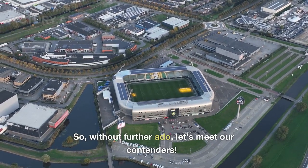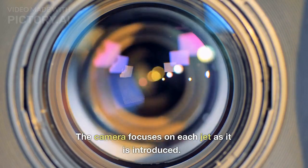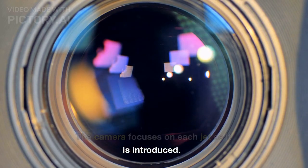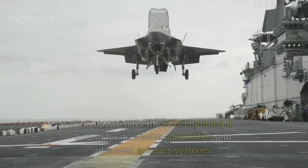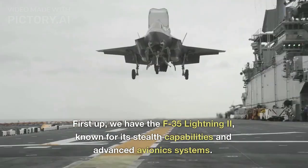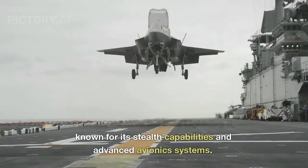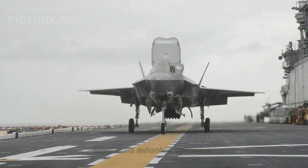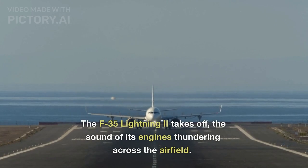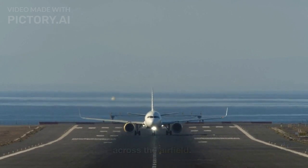Without further ado, let's meet our contenders. The camera focuses on each jet as it is introduced. First up, we have the F-35 Lightning II, known for its stealth capabilities and advanced avionics systems. The F-35 Lightning II takes off, the sound of its engines thundering across the airfield.